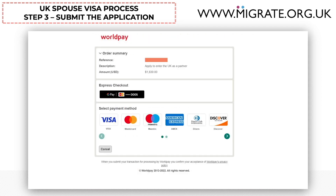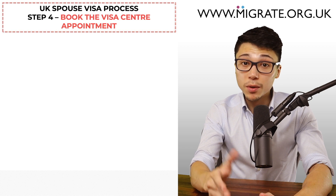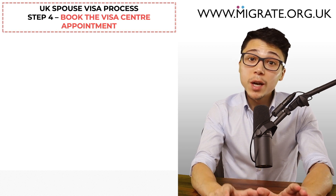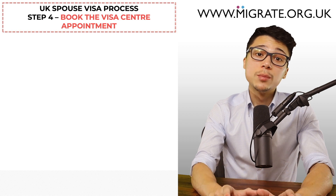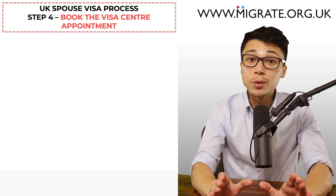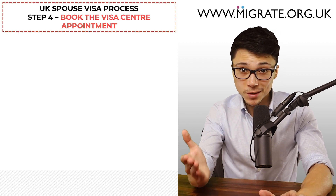The date at which you submit the application is the date that you pay the Home Office fees on the online application form payment page. This is known as the date of application in the immigration rules. It's important to note that this is the date that the immigration rules must normally be satisfied, not the date that the applicant attends the visa centre. Step four: book the visa centre appointment. Once you've submitted the online application by paying the Home Office fee and the immigration health surcharge, you will then be able to book the visa centre appointment, otherwise known as the biometrics appointment, arranged on either the VFS, TLS or UK VCAS website.